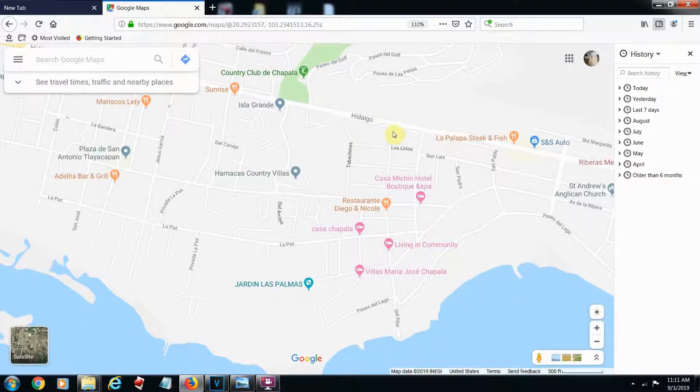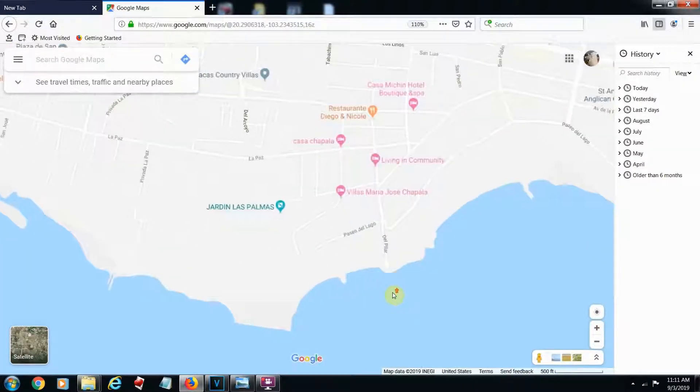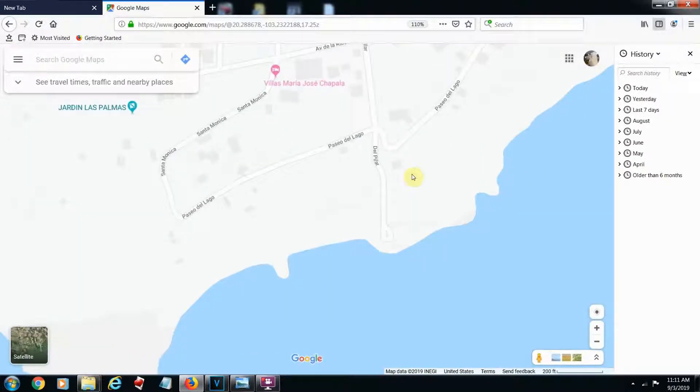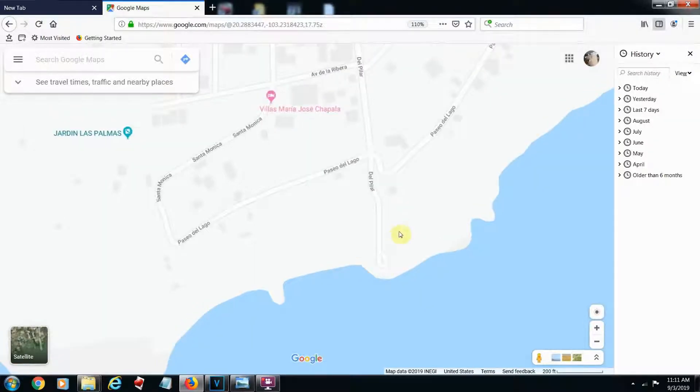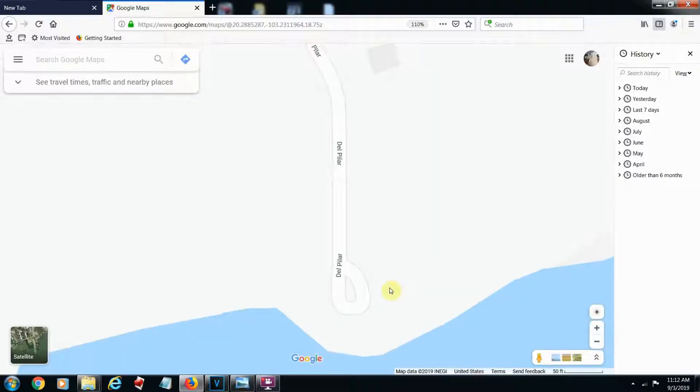Then you come right down here along Avenue del Pilar, and this is where the property is. It's about a block and a half, two blocks from the lake. Here's a little rotunda where people sit and have a beer and snacks.